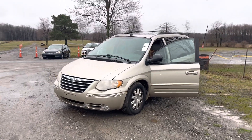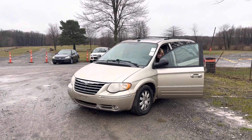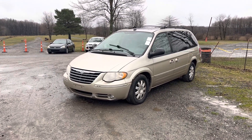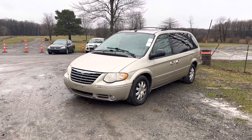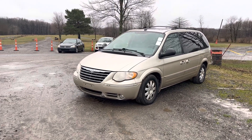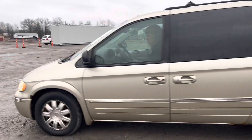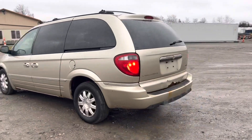This is the 2005 Chrysler Town & Country minivan. This came in from a fella and his wife. It's got some miles on it and he told me a couple things about it — I'll check that out when I look at the tag. I just can't remember.